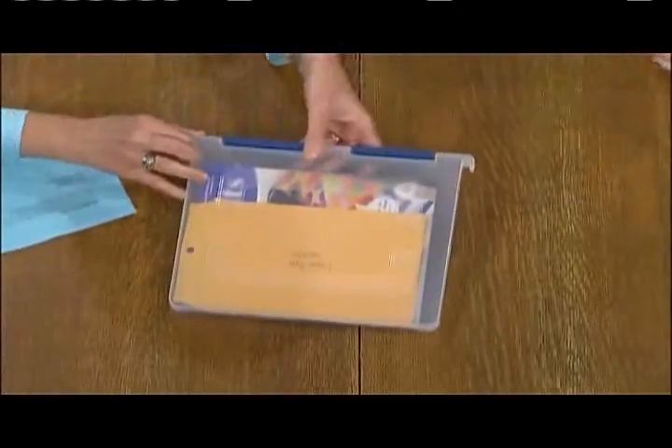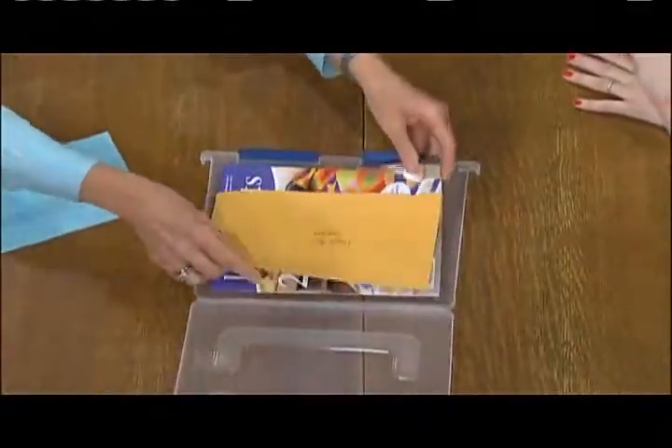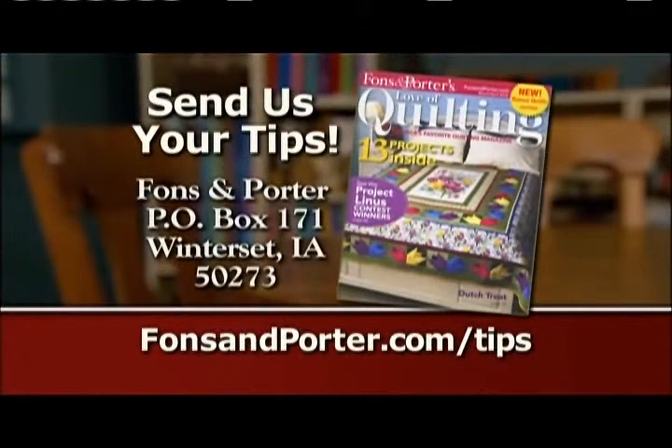This tip is from Missy Carpenter from Urbandale, Iowa. She found a neat hanging folder — the kind used in a filing system — and discovered it's the perfect size for a magazine plus the templates and everything you need for making that quilt. You can see right through it. We love getting all these great tips. You can mail tips to Fonz & Porter, P.O. Box 171, Winterset, Iowa 50273, or go to the tips section of FondsandPorter.com. If we use your tip on a future show, you'll get a one-year free subscription to Fonz & Porter's Love of Quilting magazine.